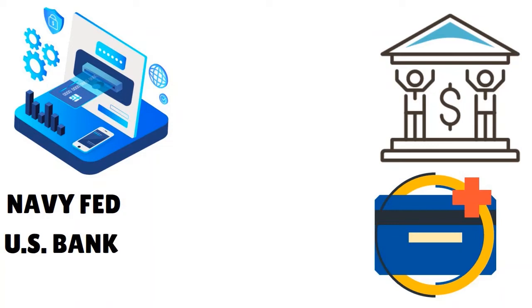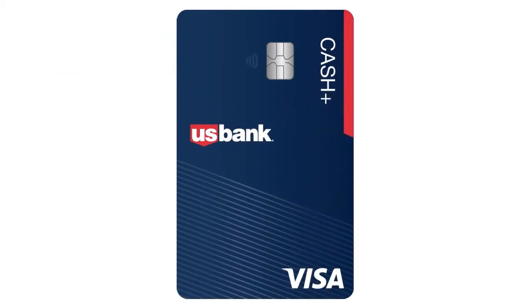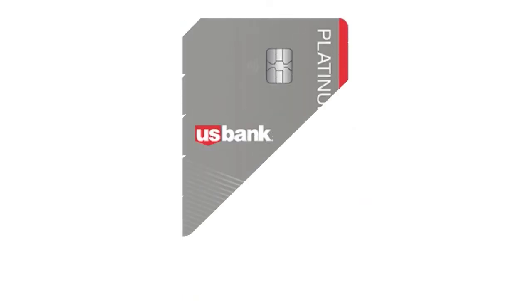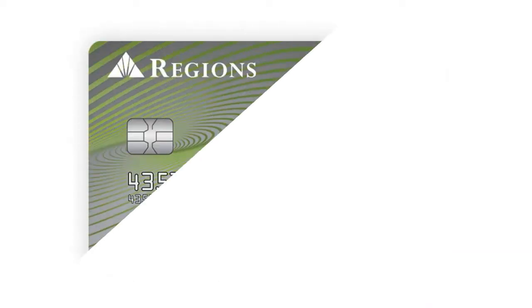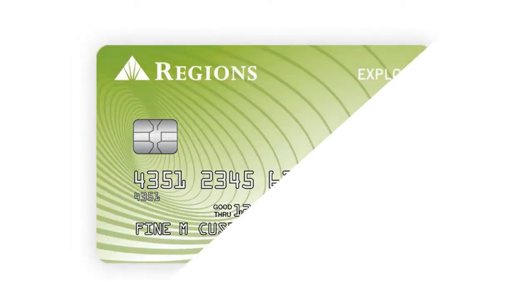Besides Navy Fed, you also have US Bank, which pulls TransUnion primarily. US Bank credit cards include: US Bank Cash Plus Visa Signature Card, US Bank Altitude Reserve Card, US Bank Visa Platinum Card, and US Bank Altitude Go Visa Card. You also have Regions Bank, which pulls TransUnion. Regions Bank has the Regions Cash Rewards Visa Credit Card, Regions Life Visa Credit Card, Regions Premium Visa Signature Credit Card, and Regions Explorer Visa Credit Card.